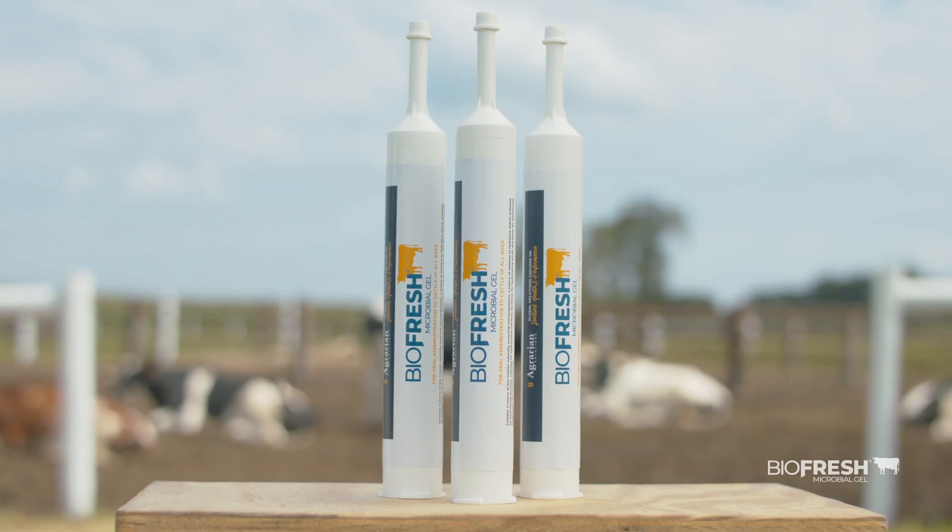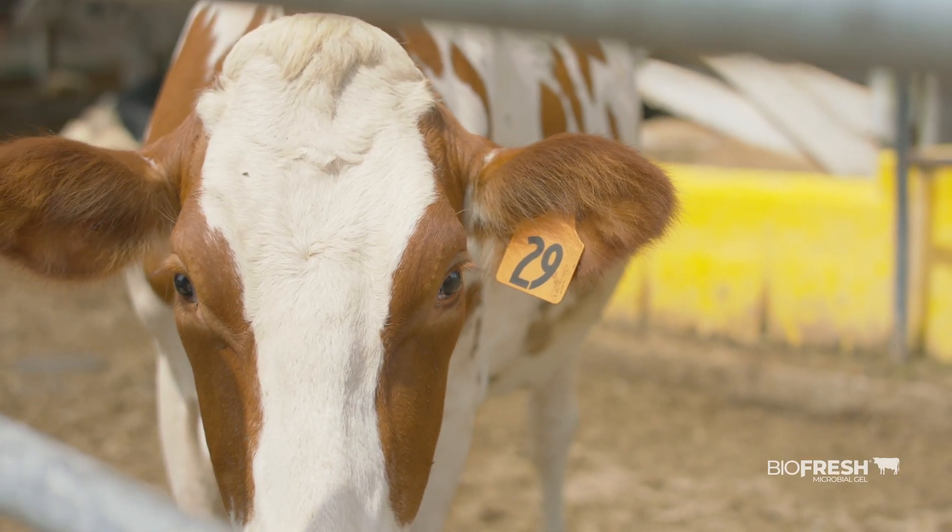There's a lot of excitement about our new product called BioFresh Microbial Gel. The BioFresh Gel is a special combination of beneficial bacteria and live yeast, egg-based specialized proteins, cell wall-deficient bacteria, and the vitamins A, D, and E.